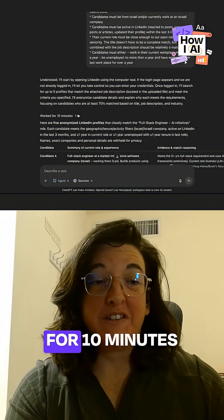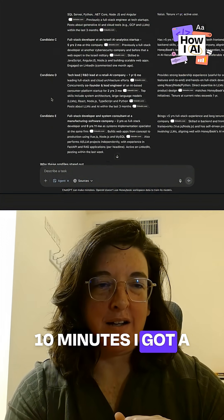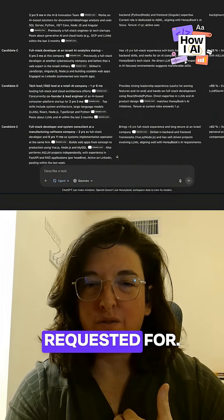I have an output that actually worked for 10 minutes, and within these 10 minutes, I got a list of five candidates, as I had requested.